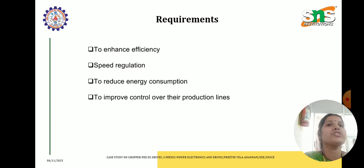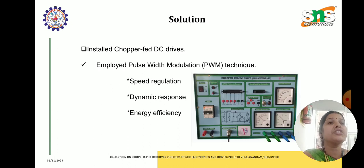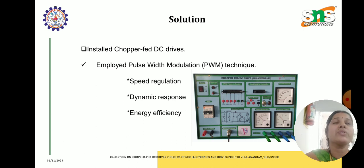Let us see what solution they implemented. The engineering team at ABC Manufacturing proposed the installation of chopper fed DC drives. These drives employ the pulse width modulation technique — PWM technique — using semiconductor switches, which is used to control the voltage and speed of DC motors. The chopper fed DC drives provide better speed regulation, dynamic response and energy efficiency by adjusting the average voltage supplied to the motor by means of rapid on and off switching.